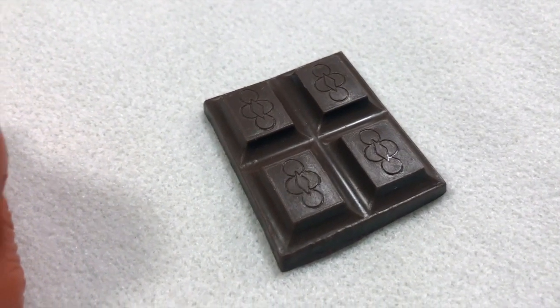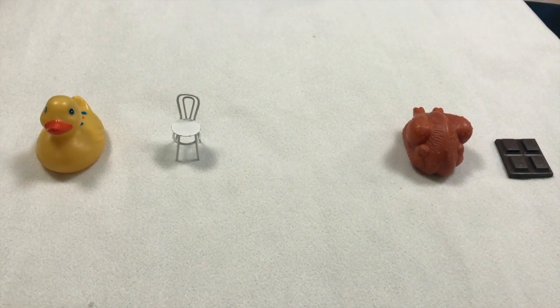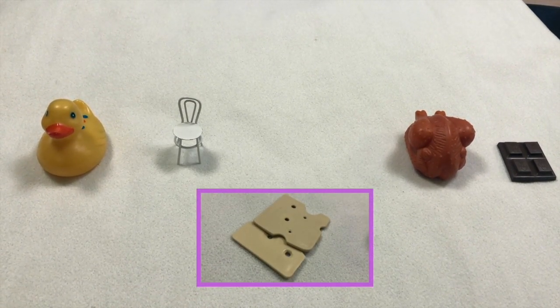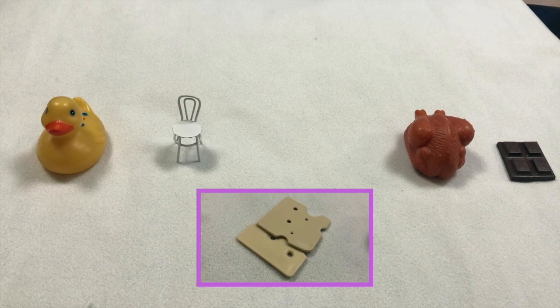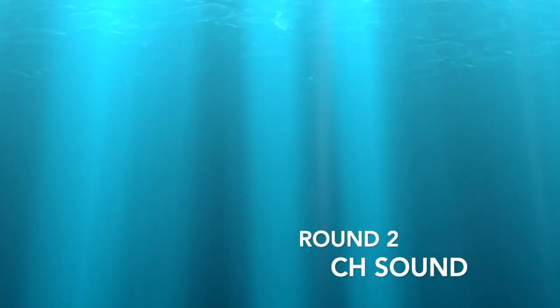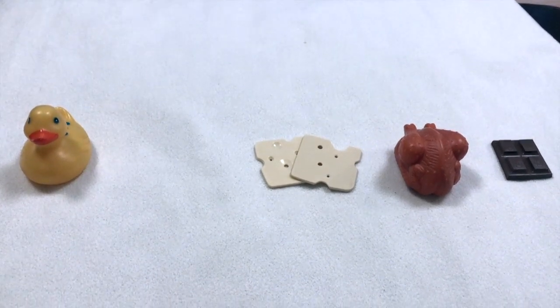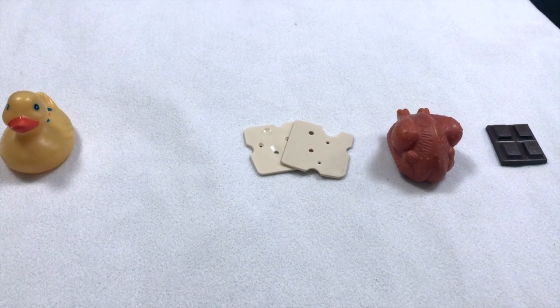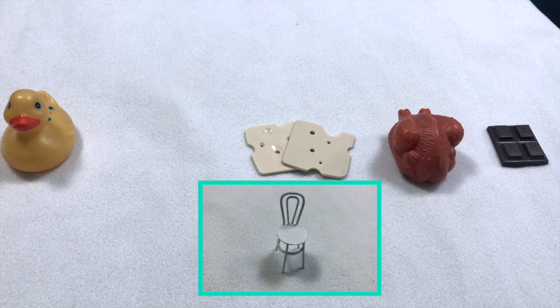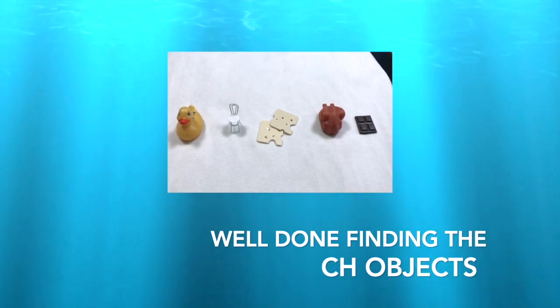Now let's see what's missing. Can you guess or remember what ch object used to be there? Well done, that's right - ch for cheese! Okay, let's try one more time. What object will be missing now? Can you guess or remember what object was there? That's right - ch, chair! How wonderful. Well done, you've found all the ch objects.